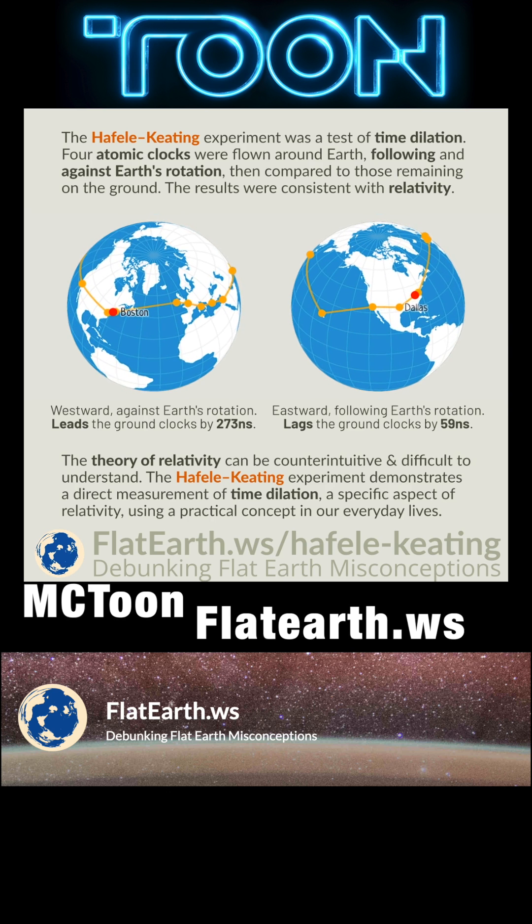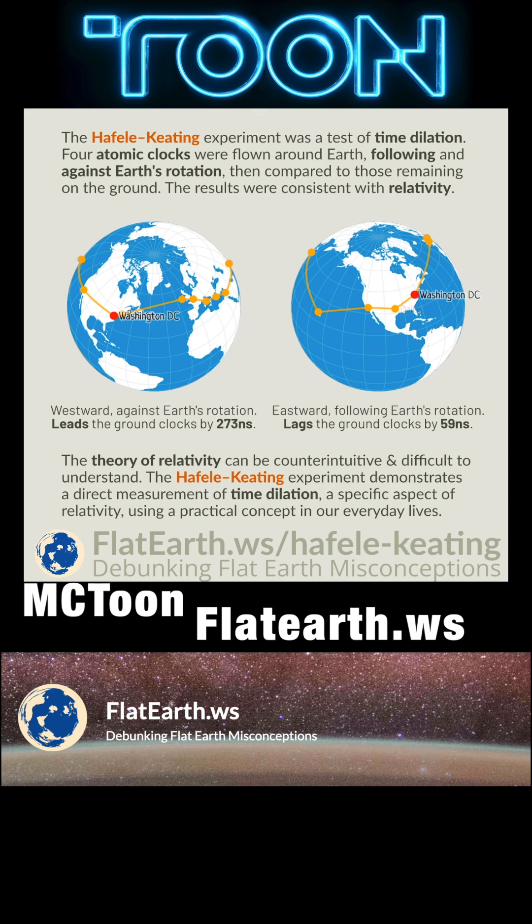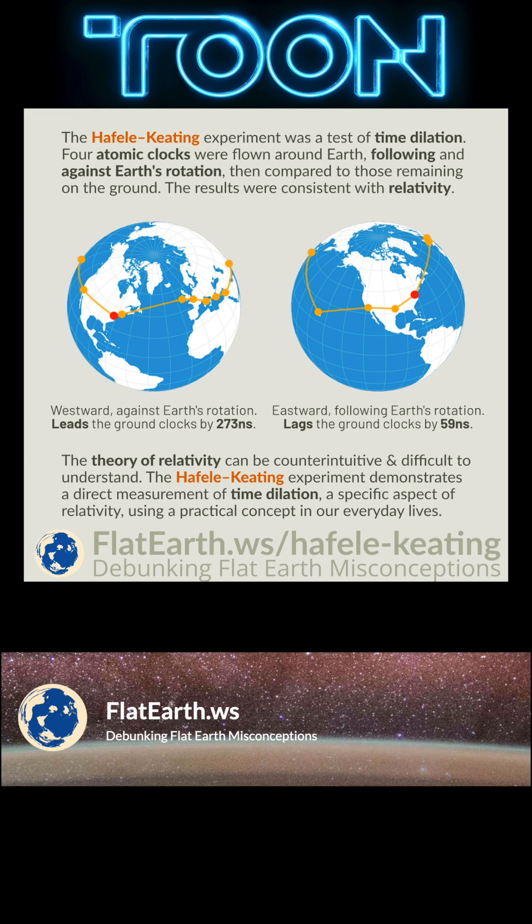If you'd like more Flat Earth debunking, please subscribe and click the like button. This content was made in part by the people at flatearth.ws. Please head to their website for more of their excellent work. You can financially support them through the Patreon link on their website.